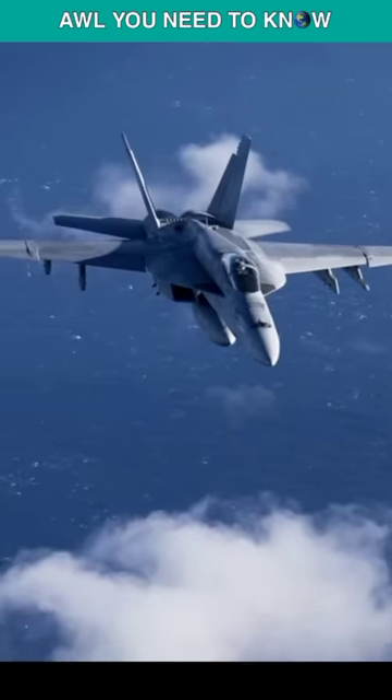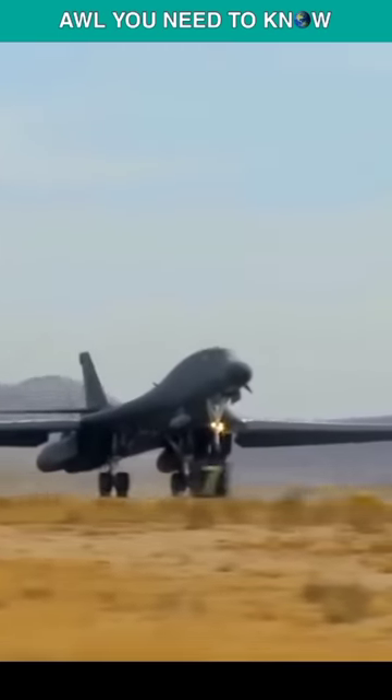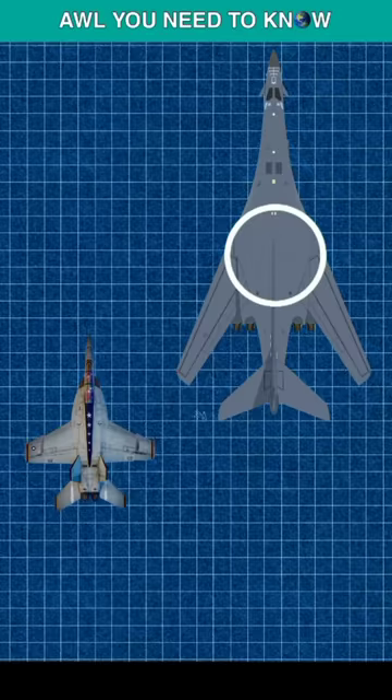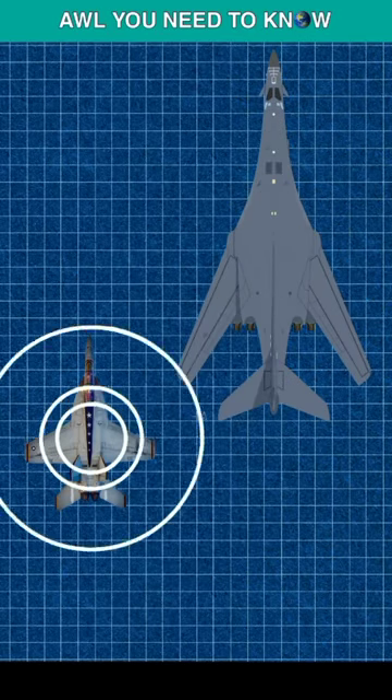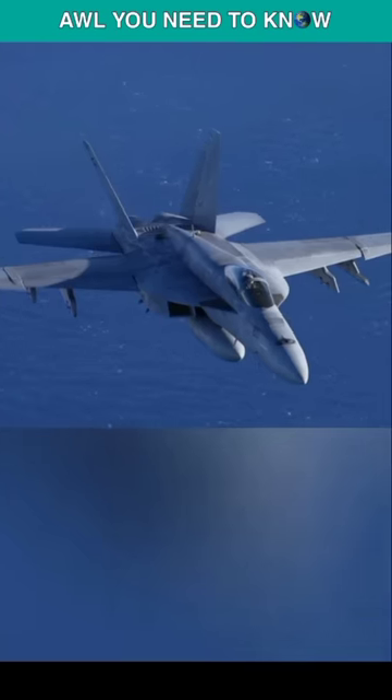The greatest example for such use of stealth paint is the mighty Angry Bird, the B-1 Lancer, which is not a stealth aircraft, yet it is covered with stealth coatings, and the outcome is brilliant. The paint turns the bomber's RCS into way less than a fighter's RCS, which confuses the enemies.